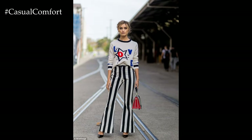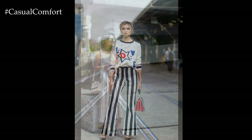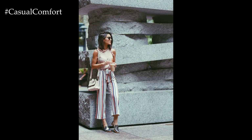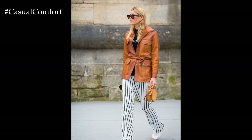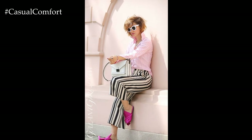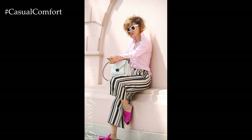Overall, striped trousers offer endless possibilities for creating stylish and versatile outfits in 2024. Whether you prefer bold colors, tailored silhouettes, or sporty details, there's a striped trouser style to suit every taste and occasion in the fashion landscape of 2024.